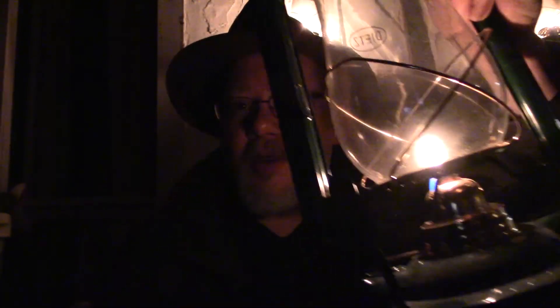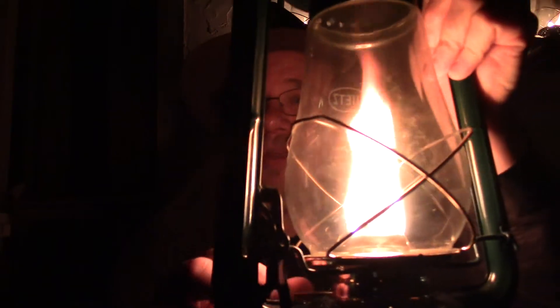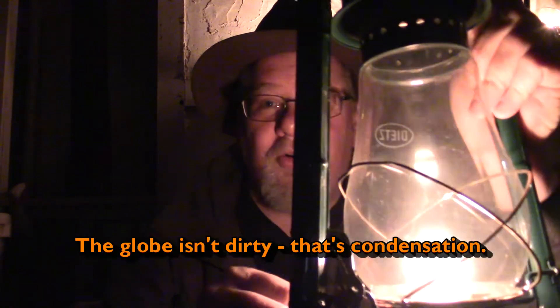I'll show you what number three looks like. So you just adjust the wick — you're probably not seeing this very well. Adjust the wick, give it a good light. I like to tilt it a little bit, but you want to bring the wick down before you close the globe and pull the lever up, because look how big that flame is. I'll turn it right down.